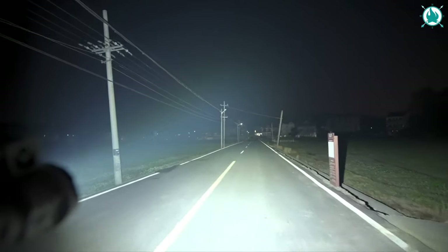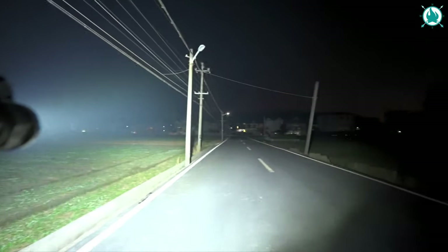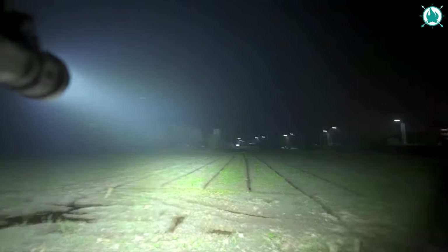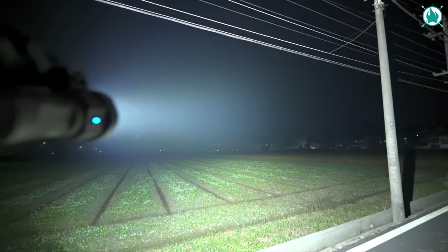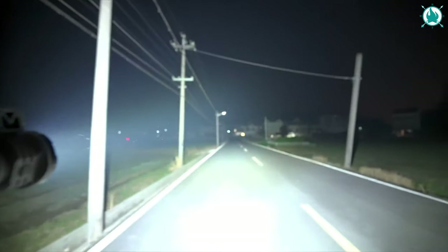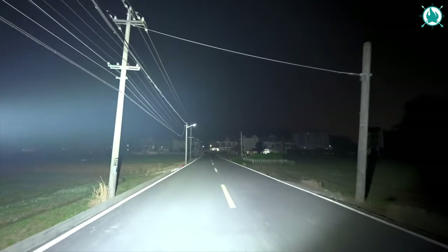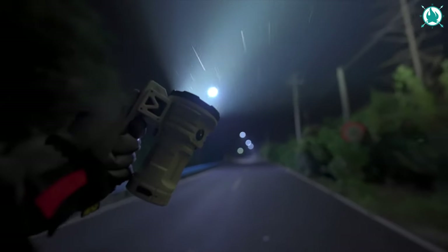Get ready for brilliance beyond the ordinary — the MK38 is not just a flashlight, it's a luminous camping experience. This powerhouse boasts a blinding 41,500 lumens, turning the darkest night into daylight. With a throw distance of up to 874 yards, it's like having a personal sun in your hands.